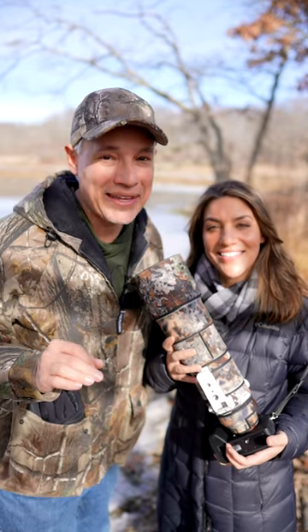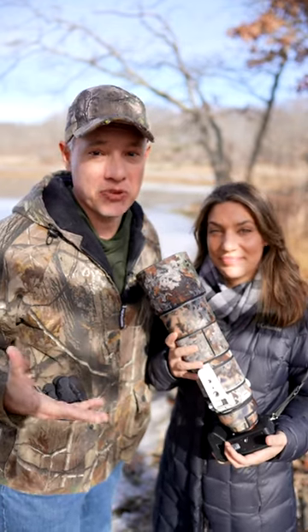We're Tony and Chelsea Northrup teaming up with KEH to bring you some beginner tips for taking pictures of birds in winter.